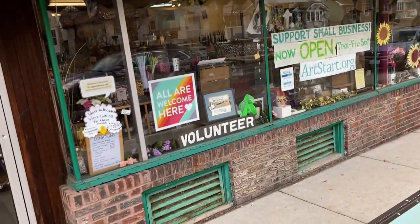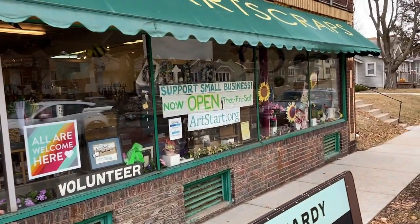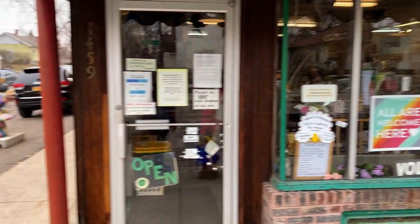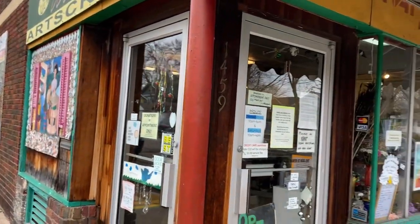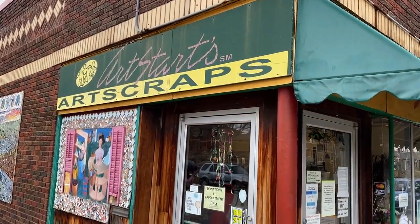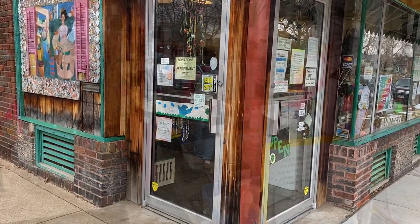This is a creative reuse store that is part of a larger non-profit — Art Start is the non-profit, Art Scraps is the store. I was traveling to Minneapolis and looked this up. Whenever I'm going to a new city I always like to look for creative reuse. If you think there isn't one near you, reach out to me — I have posted a list of them before.